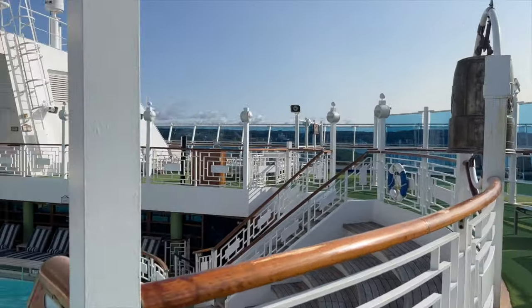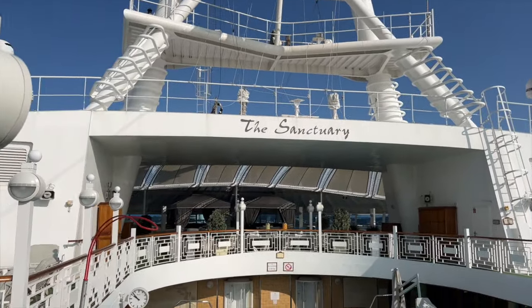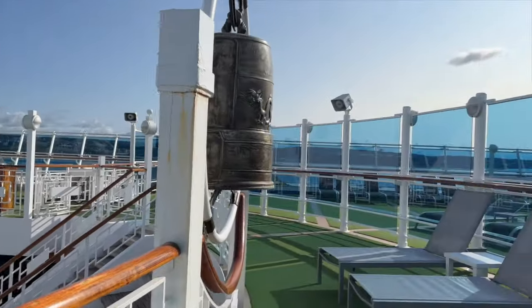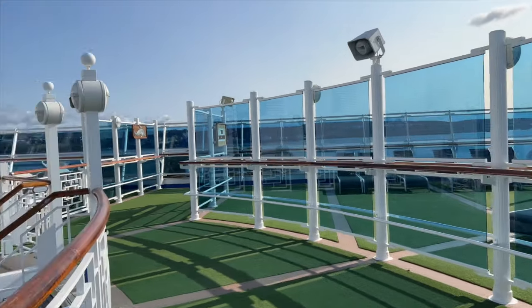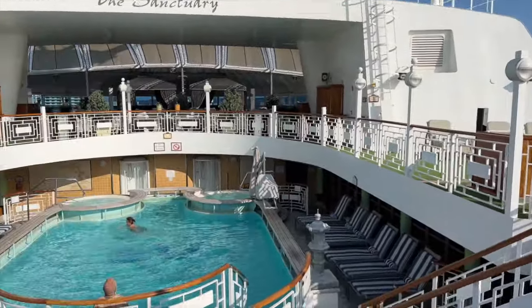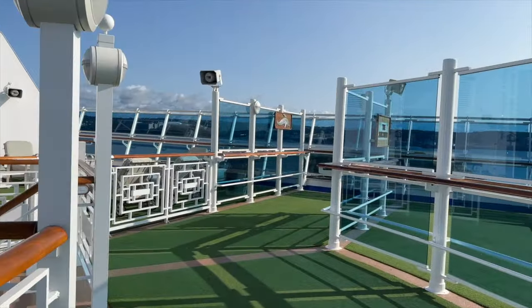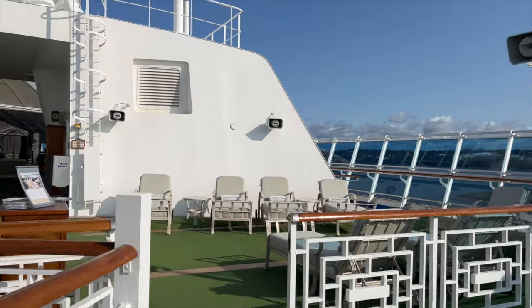Love it or hate it, they give it to you on a little lanyard-like necklace. We bought those little watches you've seen us wear in our past two videos. The only thing we personally dislike about the medallions is we display all our cruise key cards on our refrigerator and the medallions just look a little different — they give off a different aesthetic. But we'll deal with that.